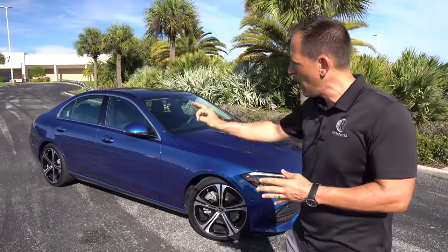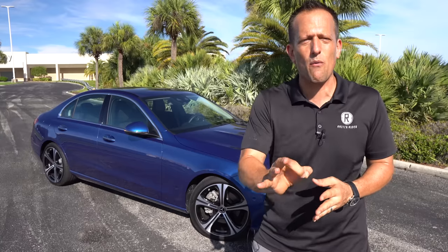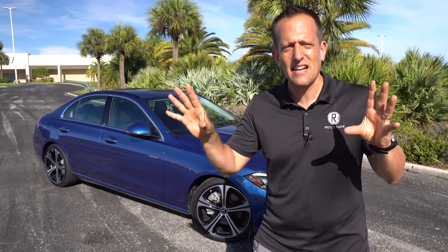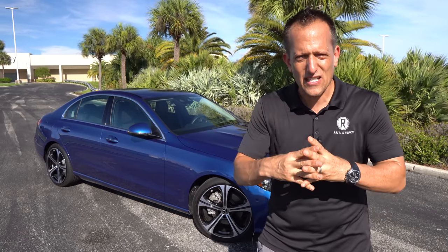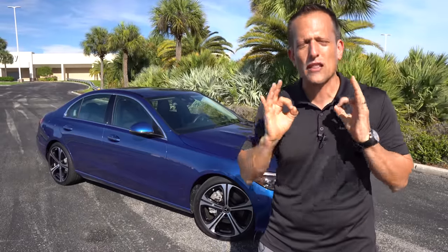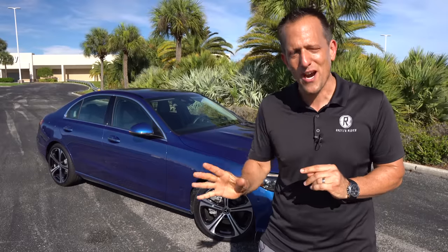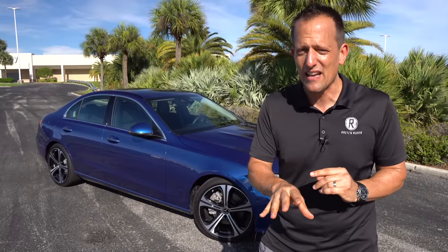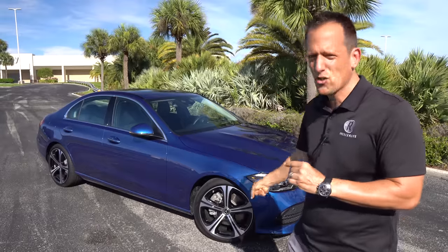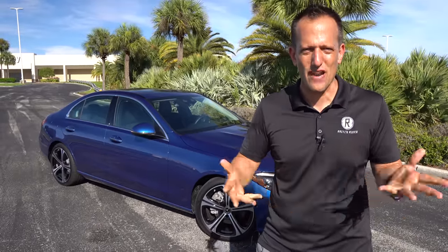Now for 2022, they've gone through the whole outside and definitely gone over the interior. But what I want to find out is, comparing this to two of the main competitors in this class — the BMW 3 Series, specifically the BMW 330i, or a newcomer, the Genesis G70 — are those two the way to go, or is this the best luxury sedan for the price? Let's dive into the C300 and find out.